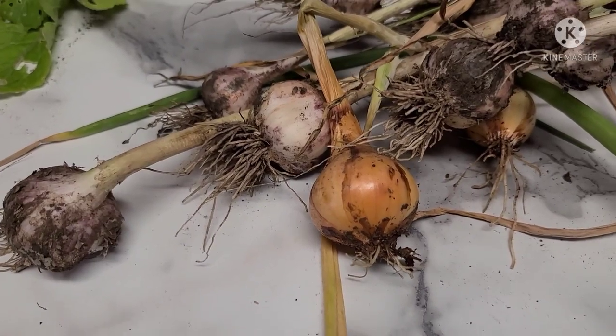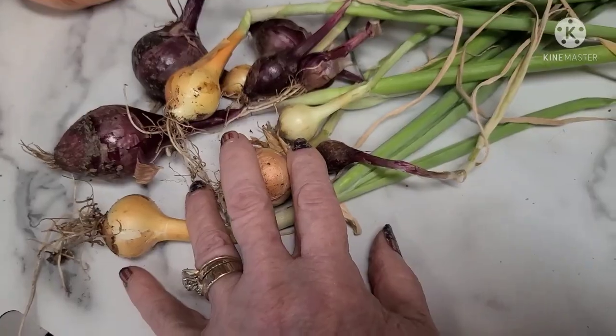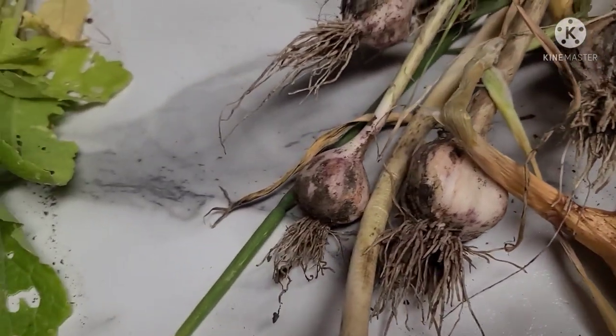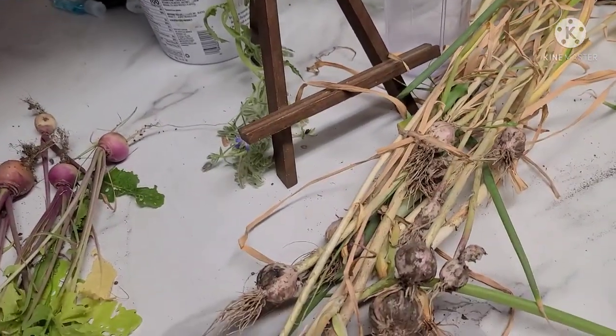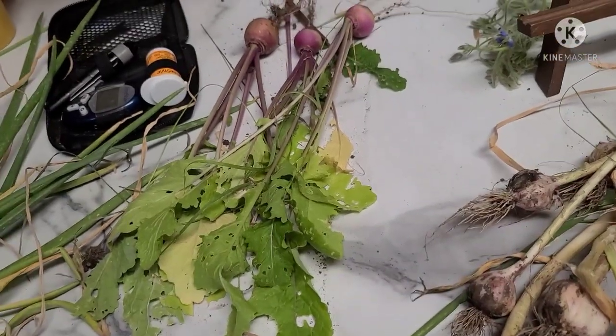I've got more here — these are garlics and onions. Over here, just onions. And over here, turnips. Those garlics smell good.